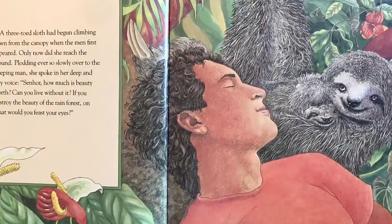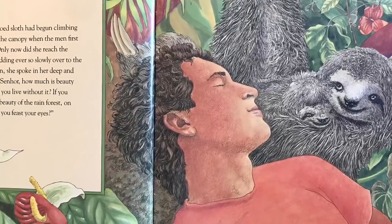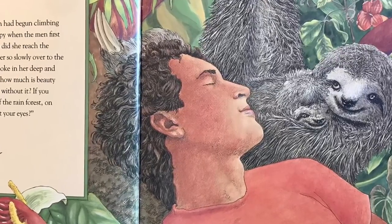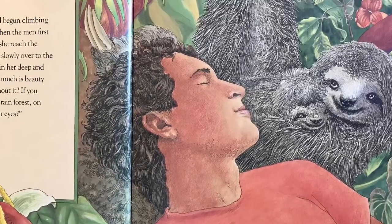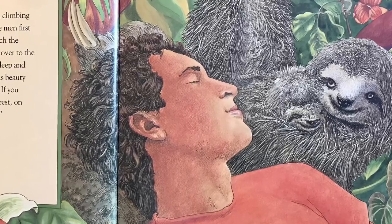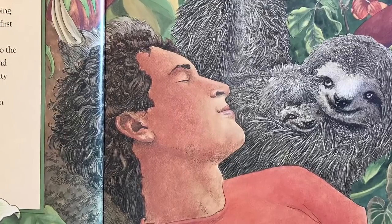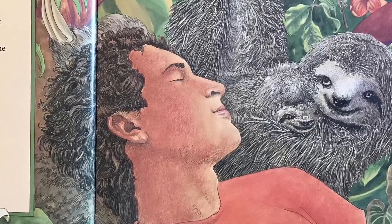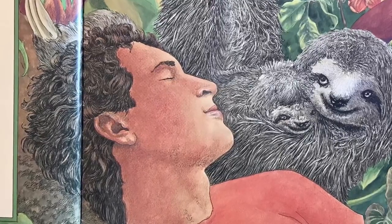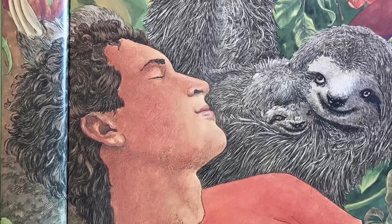A three-toed sloth had begun climbing down from the canopy when the men first appeared, but only now did she reach the ground. Plodding ever so slowly over to the sleeping man, she spoke in her deep and lazy voice: Señor, how much is beauty worth? Can you live without it? If you destroy the beauty of the rainforest, on what would you feast your eyes?